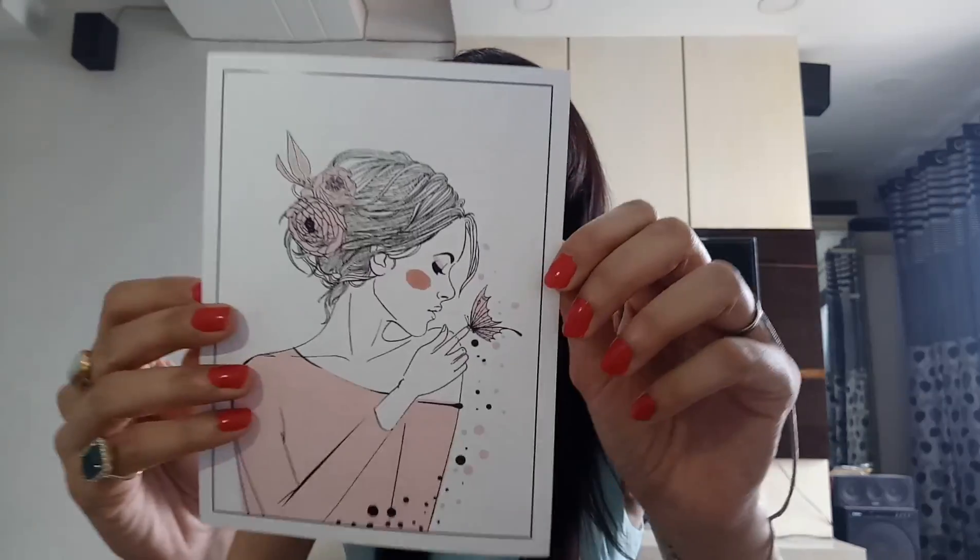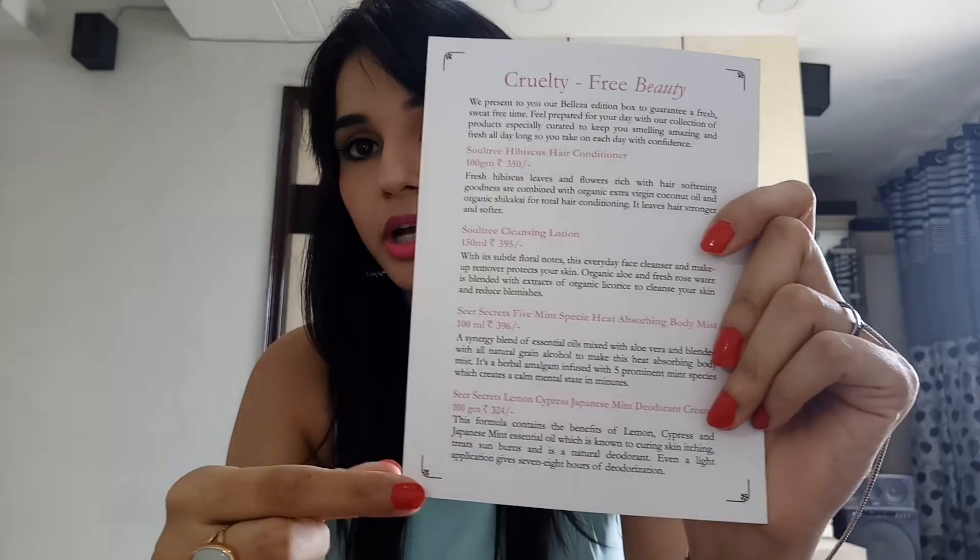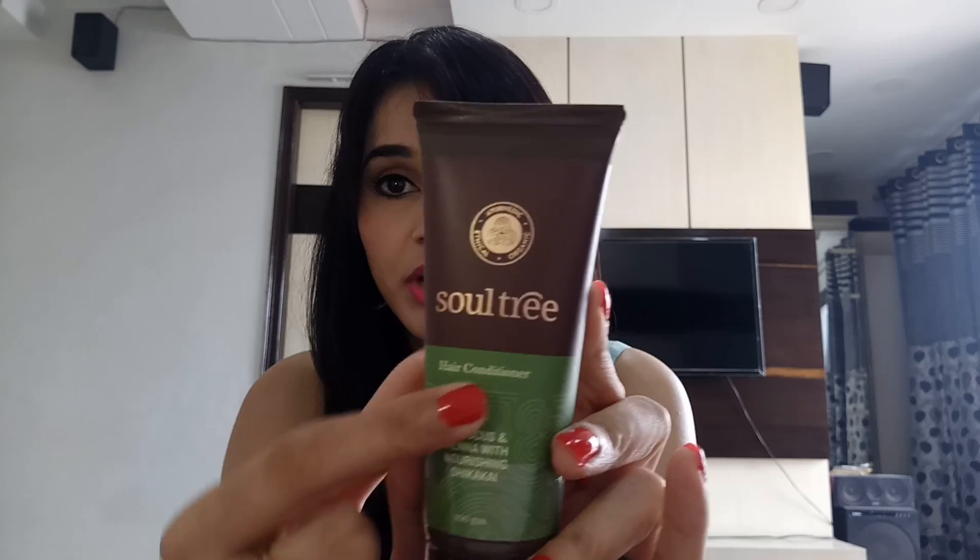Here is the card with the list of products they have sent. The first product is by Soul Tree — this brand is ayurvedic, organic, and ethical. This is a hair conditioner with hibiscus and henna with nourishing shikakai. Sounds really nice. This is 100 grams.